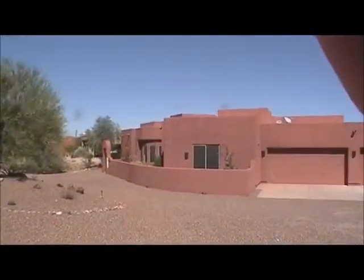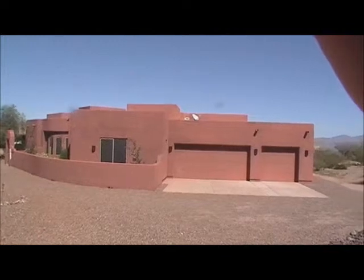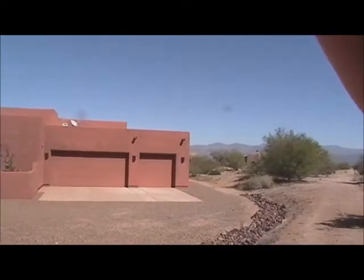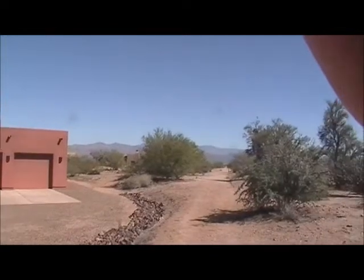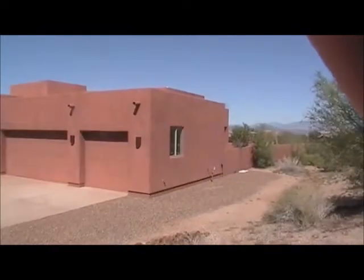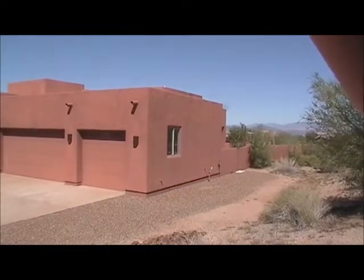Another shot of the house looking at it from the south — three-car garage. Now we are going to pan around to the east. You can see the mountains somewhat in the background; I'll take a better shot when I get in the backyard. Side shot of the house facing to the southeast.